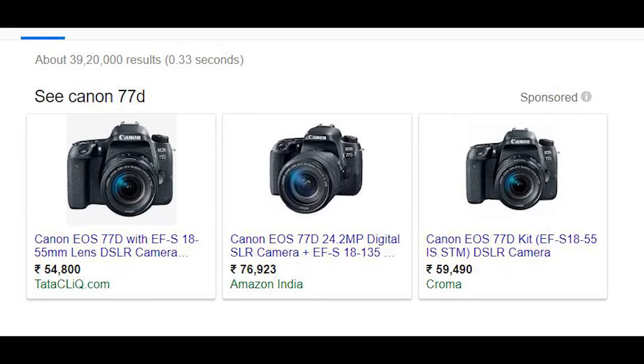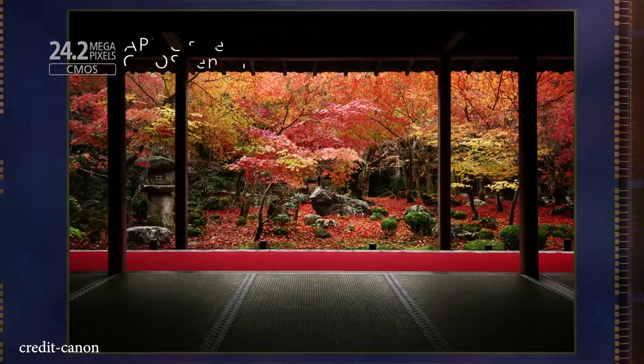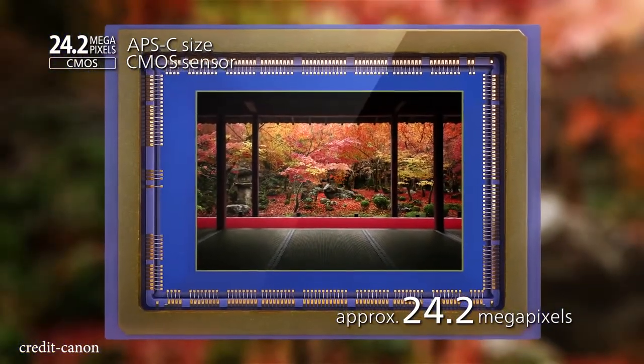We are going to talk about these two cameras. Both cameras come with a 24-megapixel APS-C CMOS sensor. The Canon 80D was announced on February 18, 2016, and the 77D was announced on February 15, 2017 — so there is around a one-year gap between them.